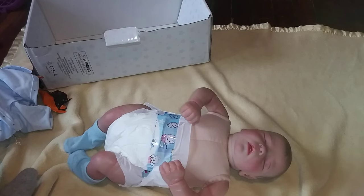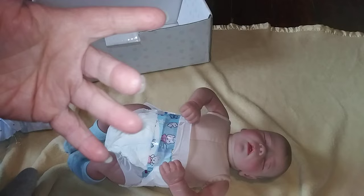Everybody, I'm going to go find some cute little outfits to put on this little one and I'll see you guys later. Bye.